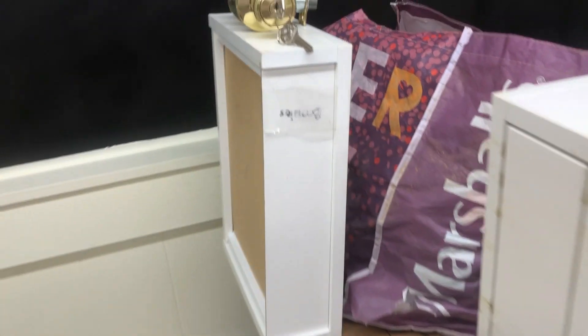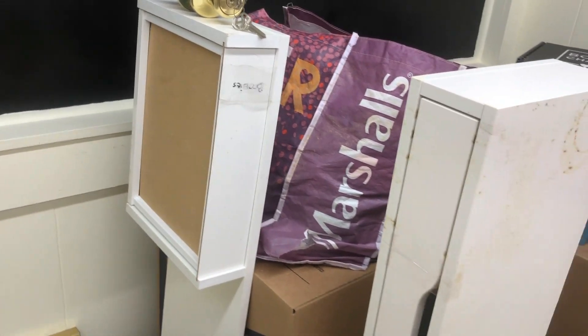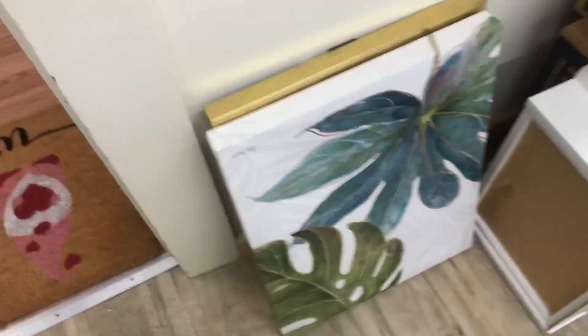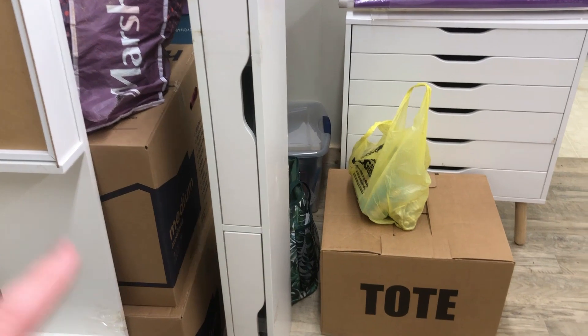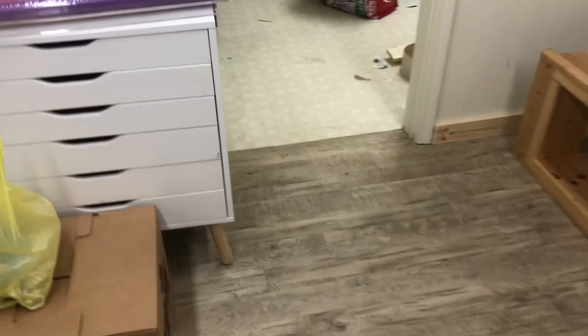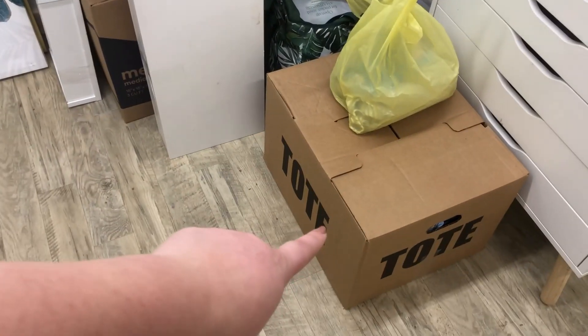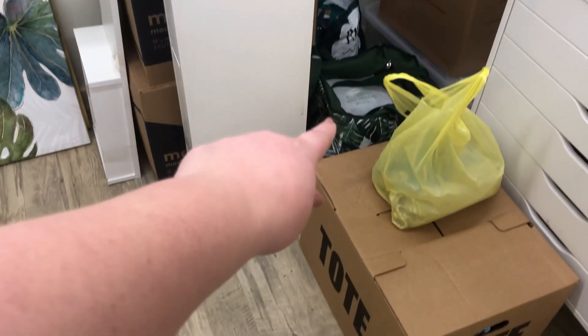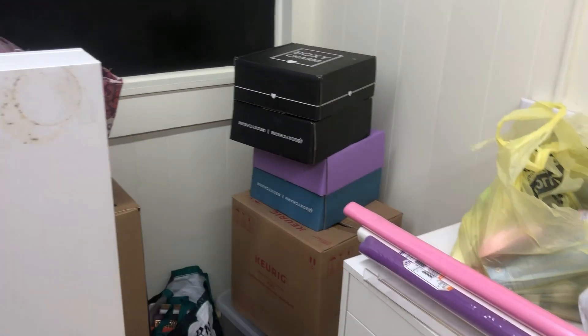Devon wrote 'boobies' on that — we have a weird sense of humor, he had fun writing it all over my stuff. I have some artwork from around 2019 to hang up. All the boxes are my makeup and skincare; I was planning on doing a declutter but I haven't been feeling well. I used some of my saved Boxy Charm boxes for moving random stuff.